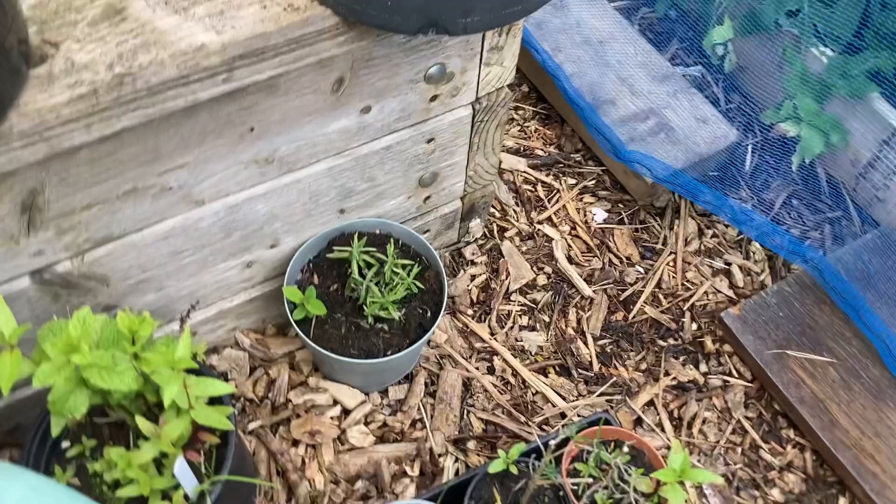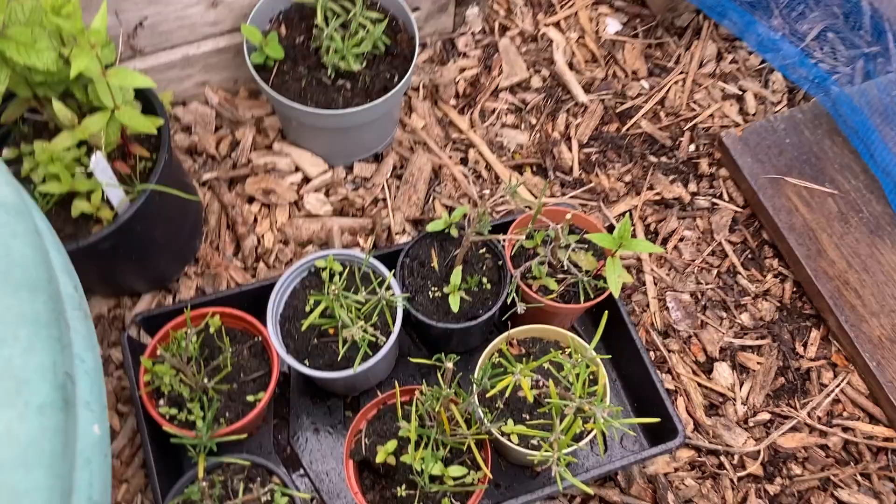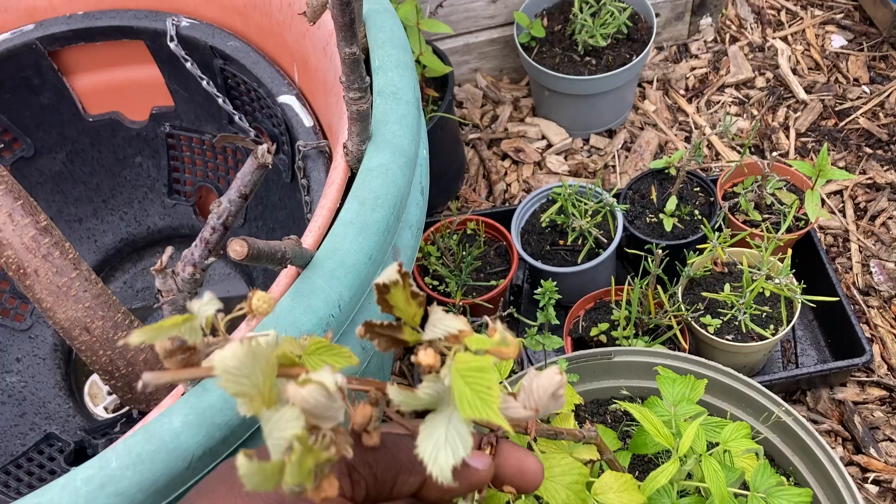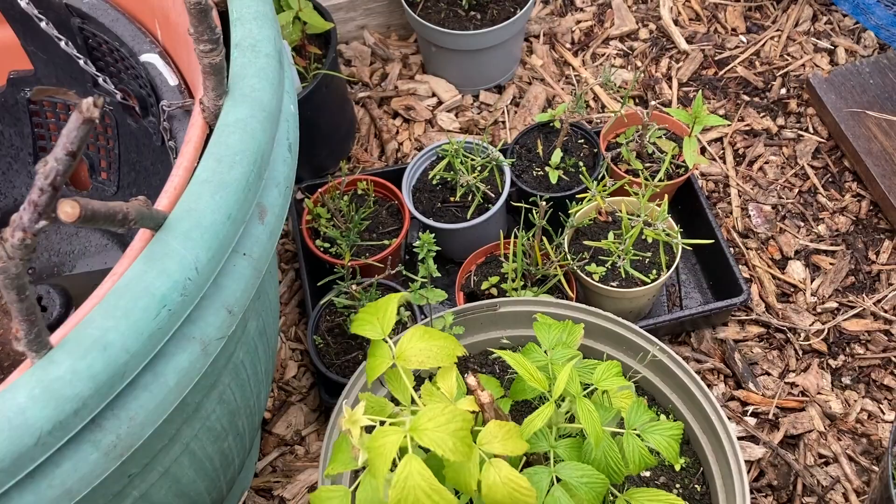Here we have a raspberry plant — I think it's the yellow type. I mistakenly broke it, sorry, but another shoot is coming out. Hopefully we get some raspberry from it.